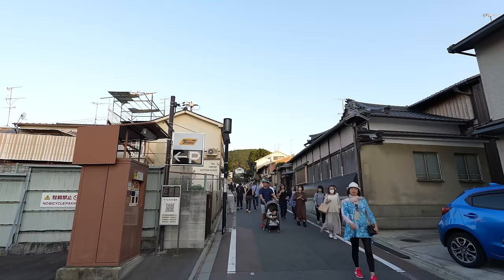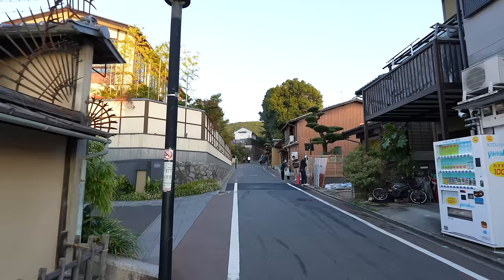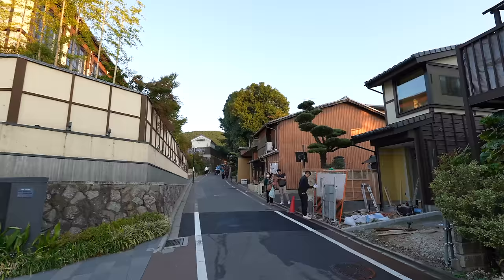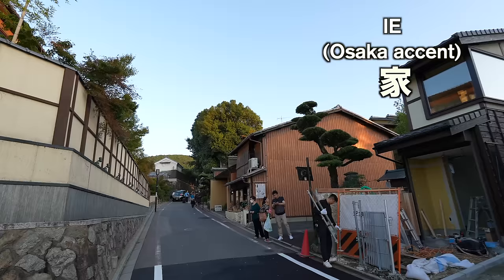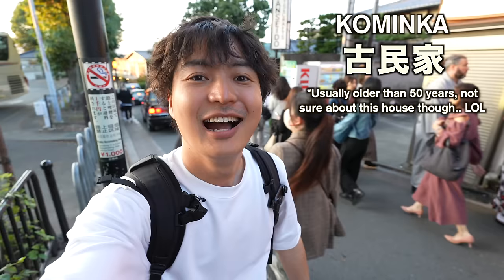Feels like I'm in Kyoto now. By the way, it's 4:55 and today's sunset time is 5:20. So probably we can see the sunset at the Kiyomizu stage. Now let me give you a small Japanese lesson. 'House' in Japanese is 'ie.' But 'old house' is at advanced level — Kominka. Kominka means old small house, like this.